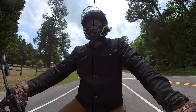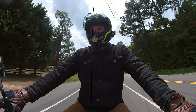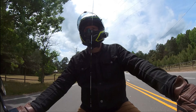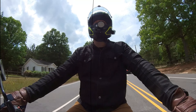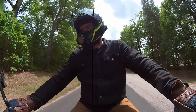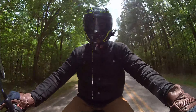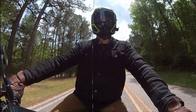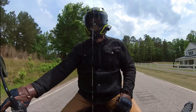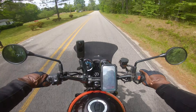The V-Strom rides great as it is, though it probably could use a tune since it has a K&N air filter and a slip-on. That's the other thing — if your bike runs lean or rich, over the grand scheme of things it will affect your bike's longevity. There are a lot of reasons to do that stuff, but you also have to remember there are always trade-offs.